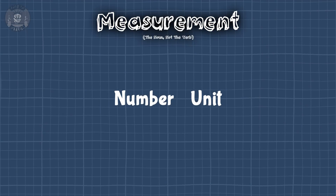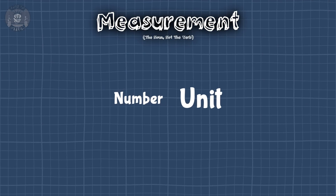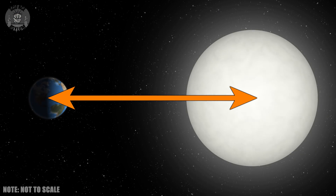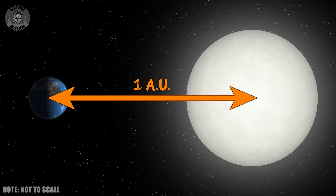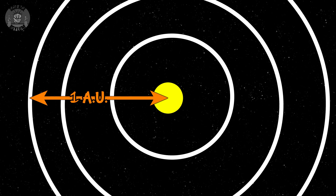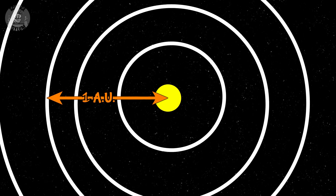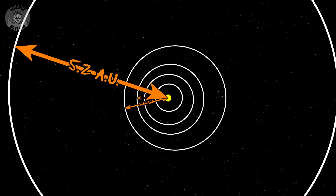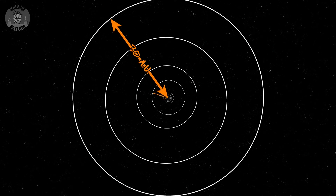The point is the unit choice is up to us, so we might as well choose one that's convenient. Since the measurement is whatever it is, using a larger unit means we get a smaller number. So let's make the unit really big. We can call this distance 1 Astronomical Unit, or AU. Calling the Earth-Sun distance 1 AU is convenient for distances within our solar system. Mars is 1.5 AU from the Sun, Jupiter 5.2 AU, Neptune 30 AU. Check out this video if you want to learn more about the scale of the solar system.